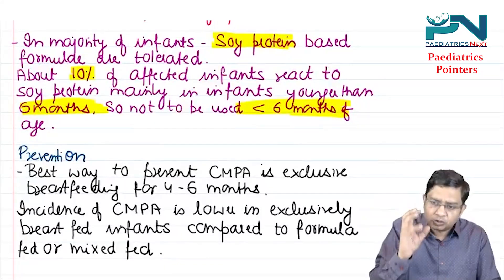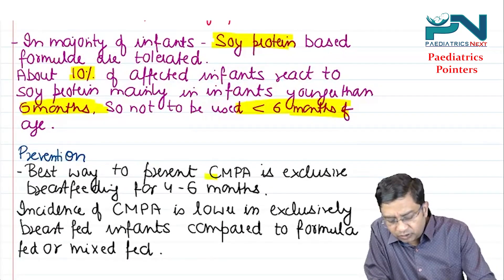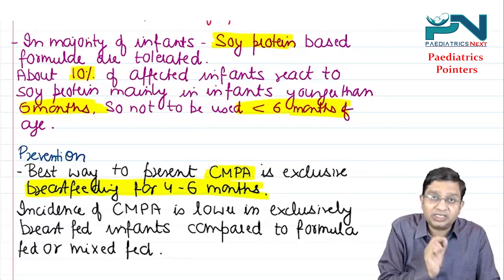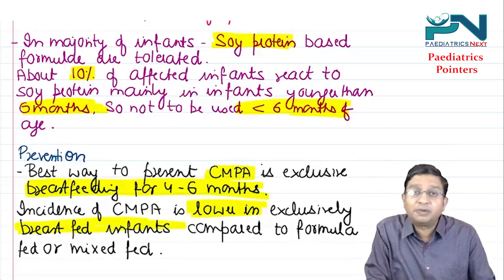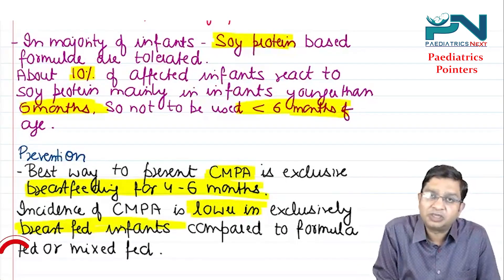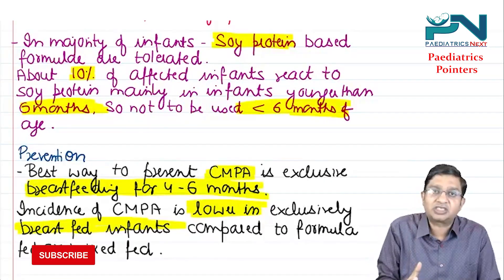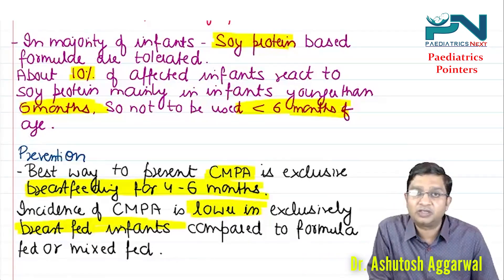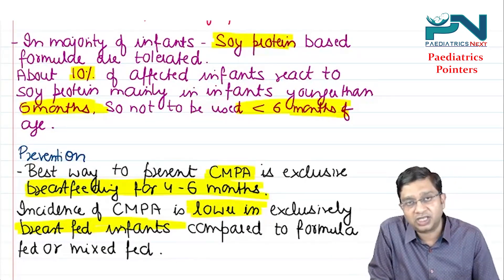Regarding prevention: the best way to prevent CMPA is exclusive breastfeeding for four to six months. It has been recommended that the incidence of CMPA is lower in exclusively breastfed infants compared to formula-fed or mixed-fed infants. Please do subscribe to the channel and like the videos — thank you.